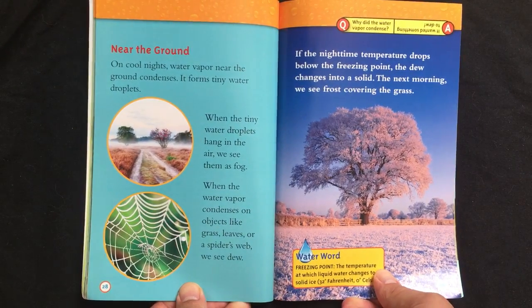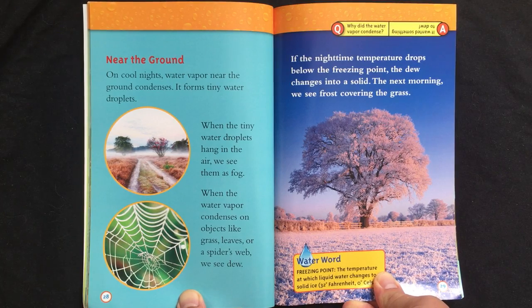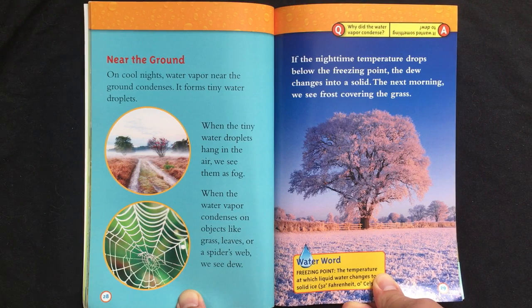Near the ground. On cool nights, water vapor near the ground condenses. It forms tiny water droplets. When the tiny water droplets hang in the air, we see them as fog. When the water vapor condenses on objects like grass, leaves, or a spider's web, we see dew.